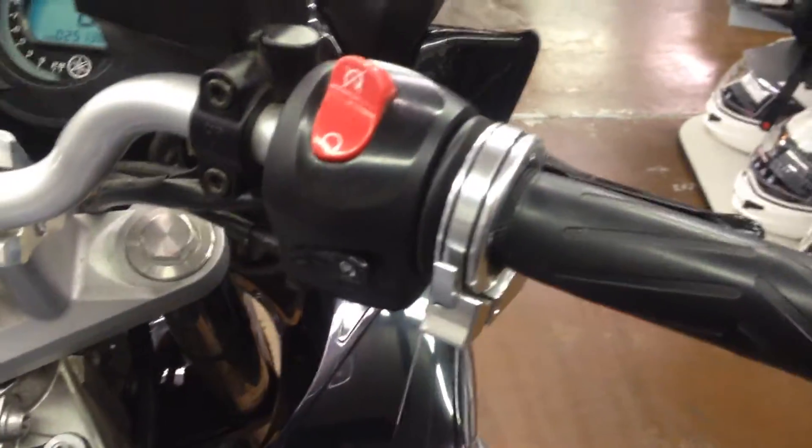Another cool feature this bike has is cruise control — you can lock the throttle on long trips.